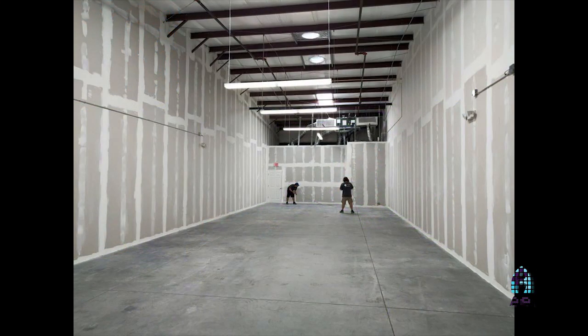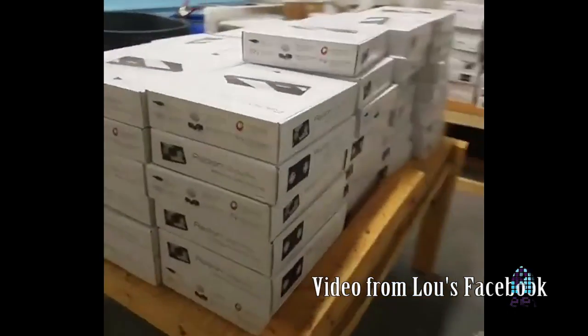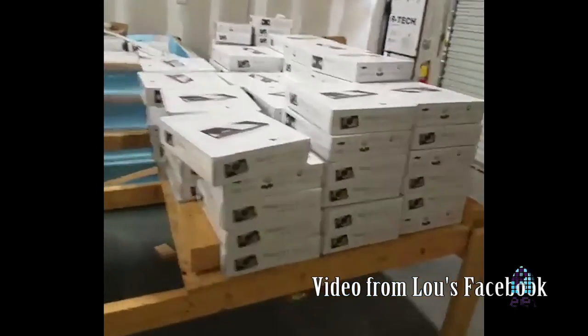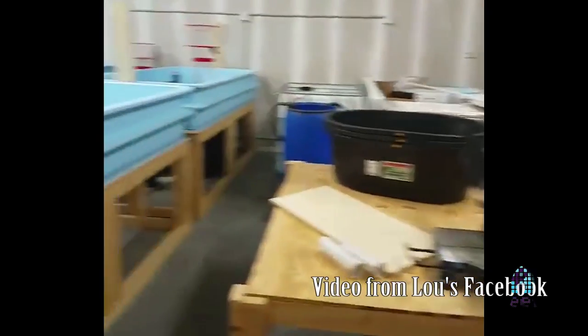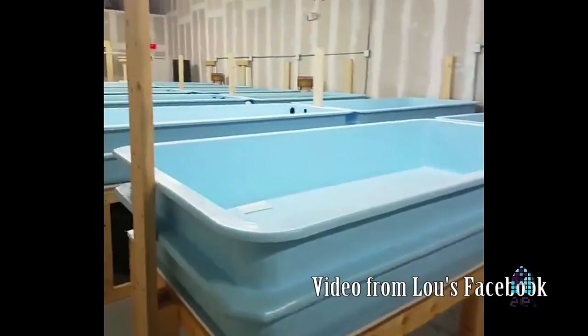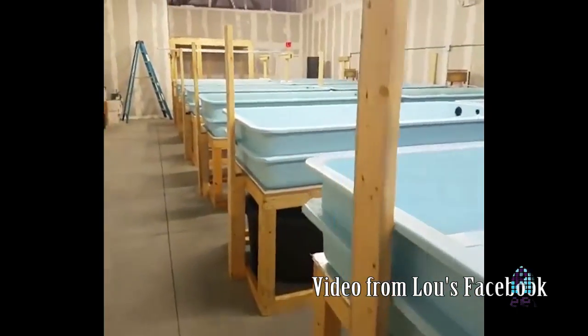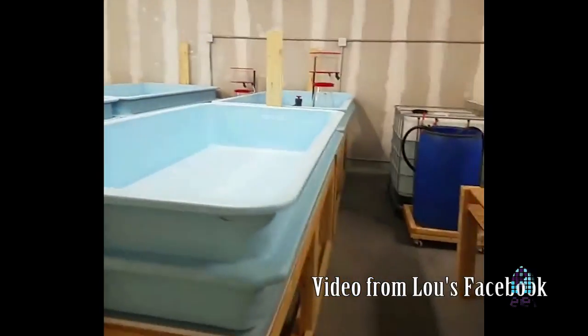From the planning stage to the first phase, it was a good four or five months of construction. Then it took us a good year to get where we wanted to be, to be able to show it off. Now it's been a year and a half since we got the keys to this place, and you can definitely tell the difference. It's full of coralline. It looks like things have been here for years.